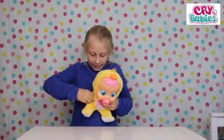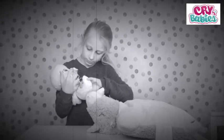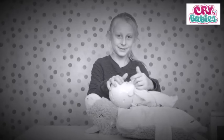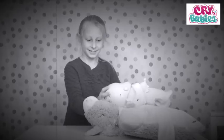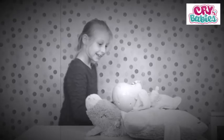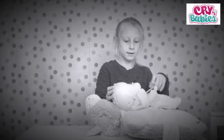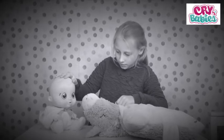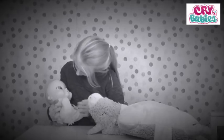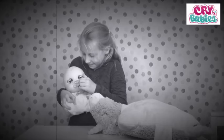Bye y'all. Wave to them, wave to them. Bye y'all. Bye. Bye.